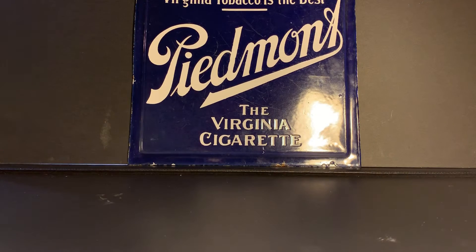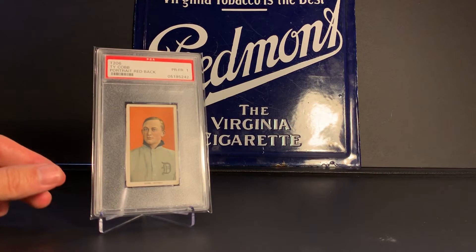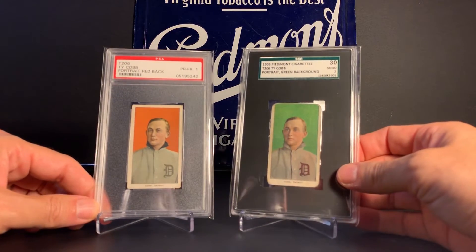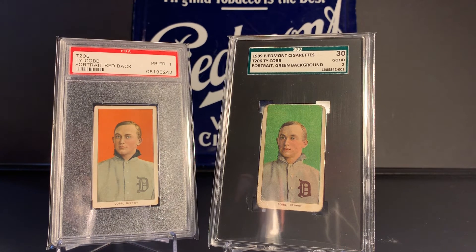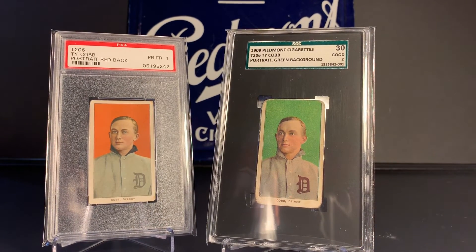And just one last look at the red Cobb. I thought maybe I would display it with the green Cobb also. Those of you that have watched my videos have certainly heard the story of the green Cobb and how my father bought it at a show in the mid-80s and paid either $20 or $25 — not more than $25. So I thought those looked pretty nicely together. At some point I hope to pick up the other two Cobbs from the T206 set — the bat on and the bat off — but not anytime soon.